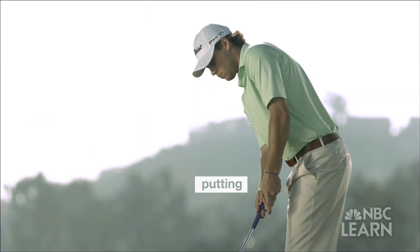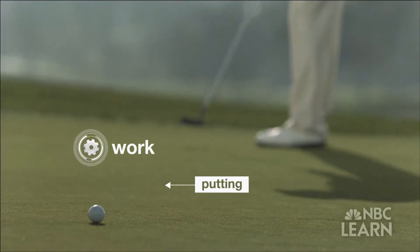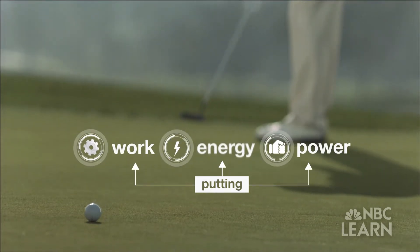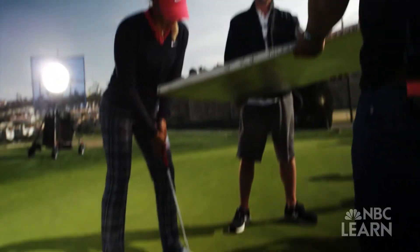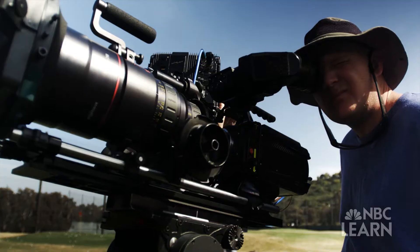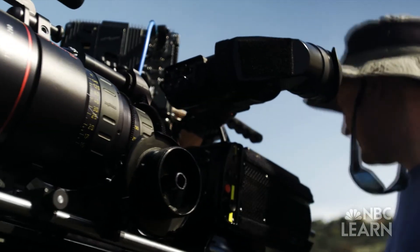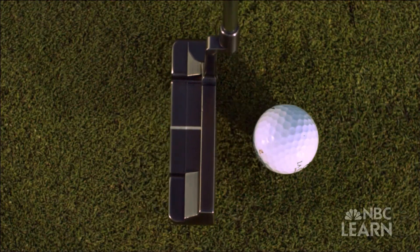More than just a psychological exercise, putting is an excellent way to demonstrate the physics concepts of work, energy, and power. To illustrate these concepts, we filmed Pedersen and other golfers putting with a phantom camera, a high-speed digital camera that has the ability to shoot at up to 10,000 frames per second.